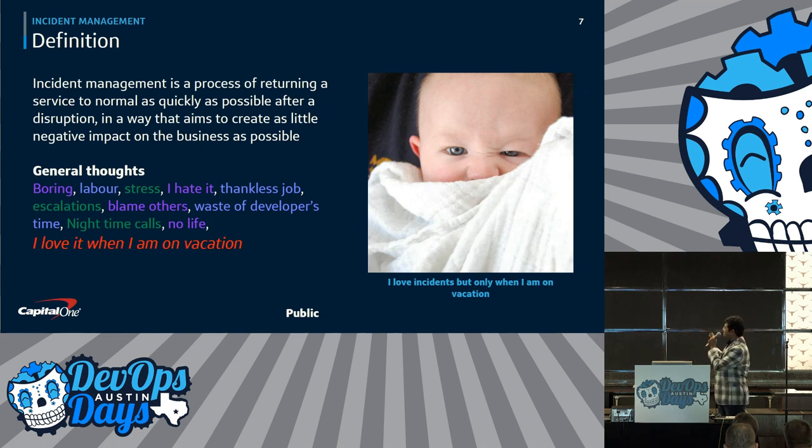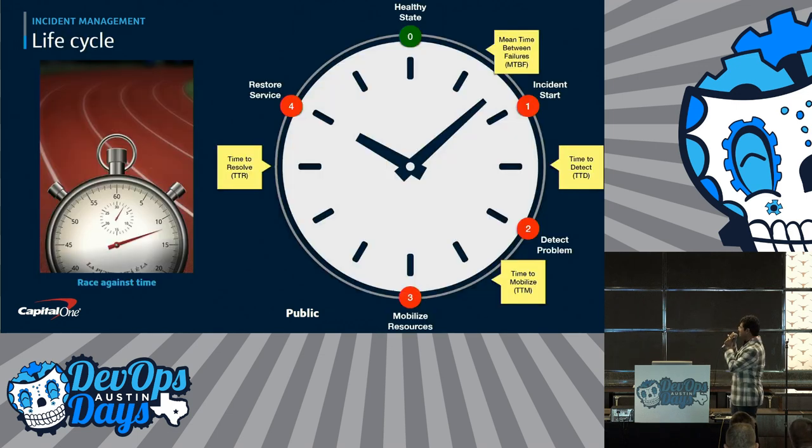It's boring. It's stressful. I hate it. It's thankless. The one I heard was: I love incidents, but only when I'm out of office. I don't want to deal with incidents when I'm in the office. So incident management — the lifecycle is like a race against time.